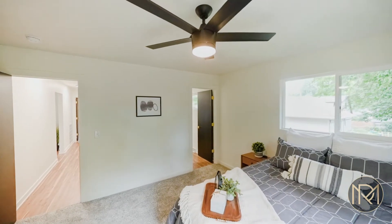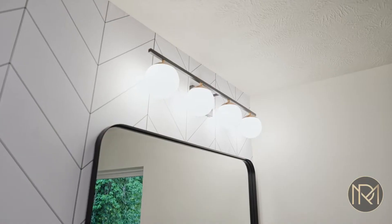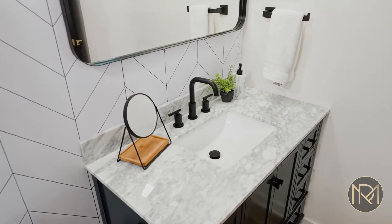We were able to expand the primary bedroom to make it larger and also add an ensuite bathroom and walk-in closet.